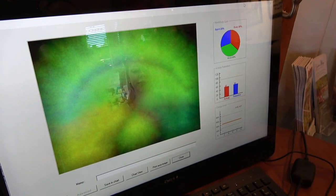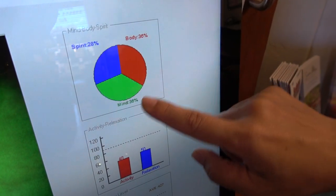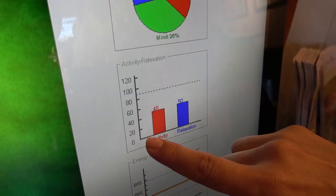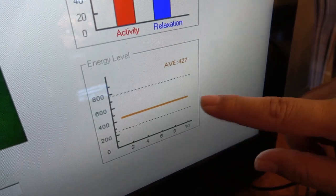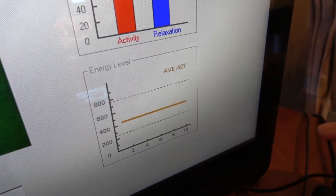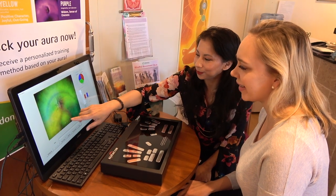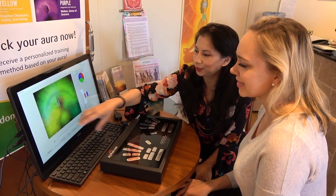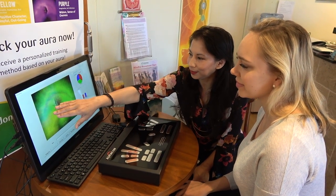She says that my mind, body, and spirit, and my activity and relaxation levels are balanced, and that my energy level is at a good spot for me at the current moment. She also explains specific parts of the aura, like the halo and the section around my heart chakra, and things I need to do to open up my heart and my mind more.